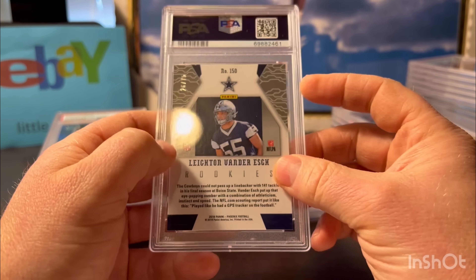Here's a Jalen Hurts - just his kind of base rookie Prism. This one was a pre-grade of a 9 actually, but I still wouldn't have graded it. I just thought it was slightly off-center - a little thinner on the right than the left. But it must have been within the 40% and everything else looked good, so gem 10. Happy with that.